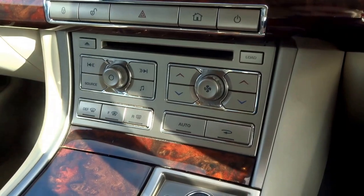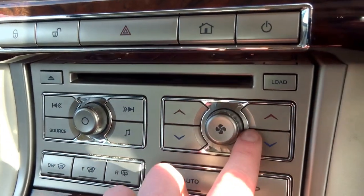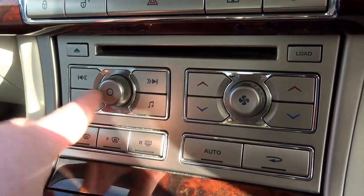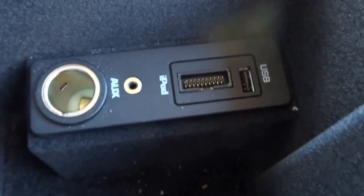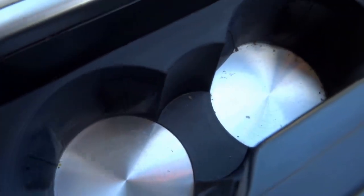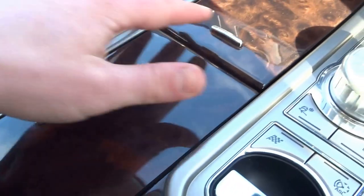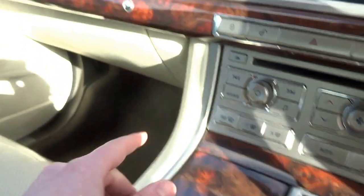Sport mode turns it from a cruiser into quite a sporty drive. You've got dual zone climate operated with these buttons, volume controls, auxiliary iPod input just down here, 12 volt charger, USB, stainless cup holders, another 12 volt socket, and aluminium finish to the dash with leather trim dash as well.